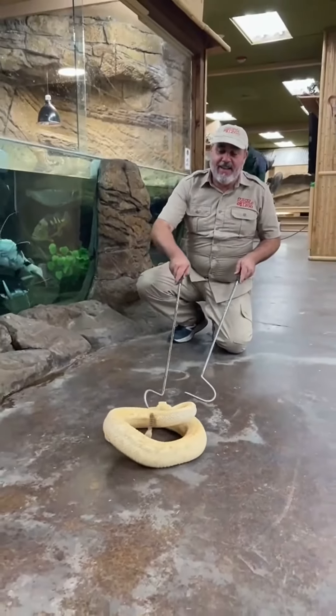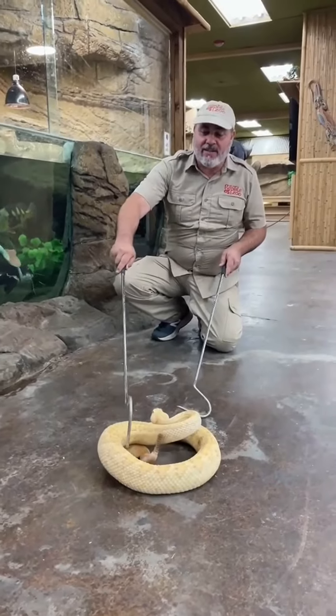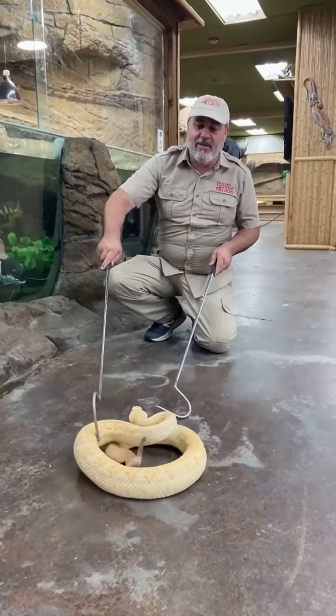Check out this. This is a frilled dragon. Looks like one of those animals in Jurassic Park that spits the poison. But these are not venomous at all. And they actually come from Australia, New Guinea.